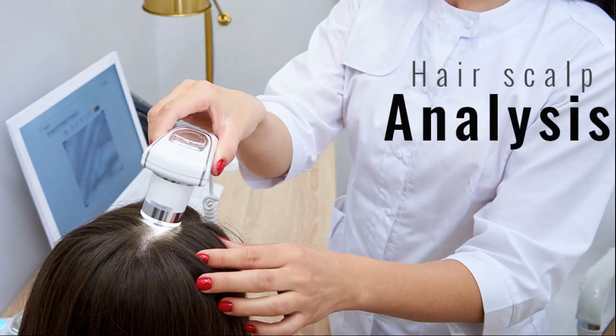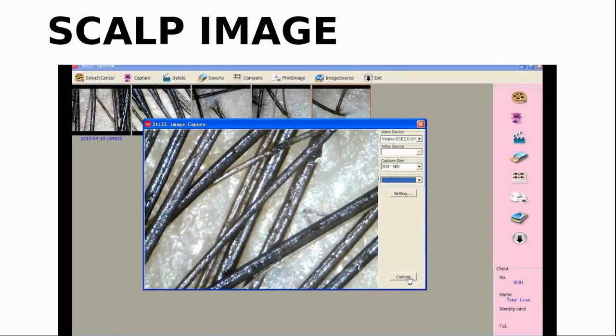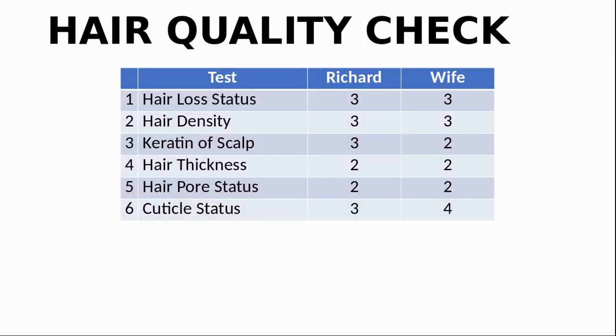Finally, for our hair report — they use a hair analysis machine to detect hair condition, giving 0 to 5 marks for different conditions. It shows details of the scalp and hair condition. We are above average on hair loss, hair density, and cuticle status, but for hair thickness and pore status we need to improve. It seems they don't take account of your age in the report, so it may be best to compare our results in 6 months' time to look for any improvement.